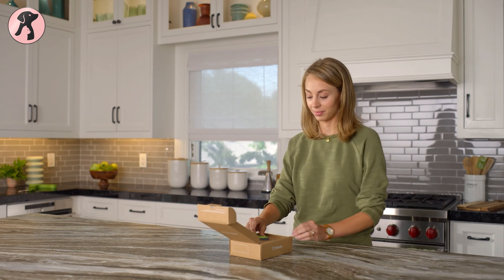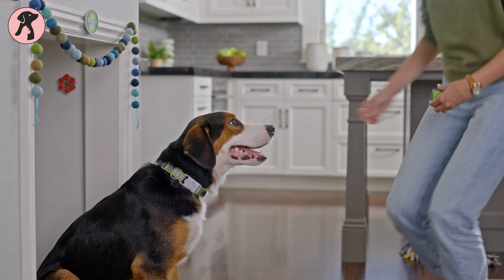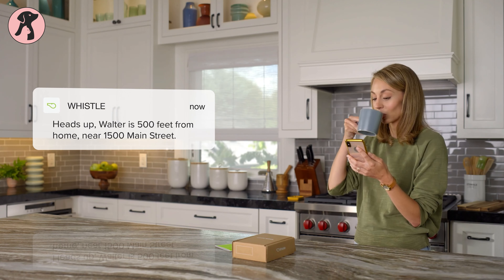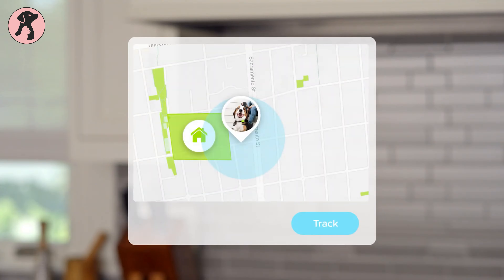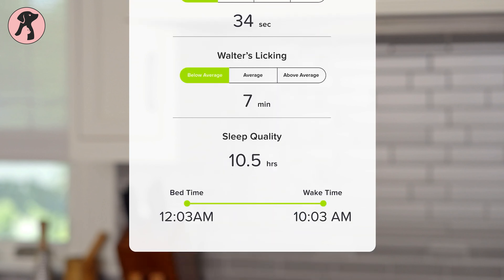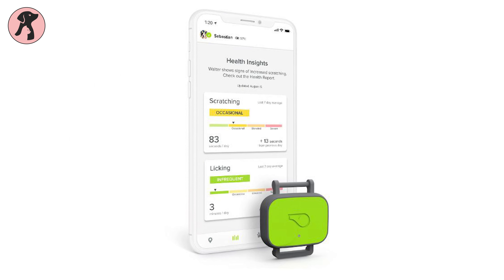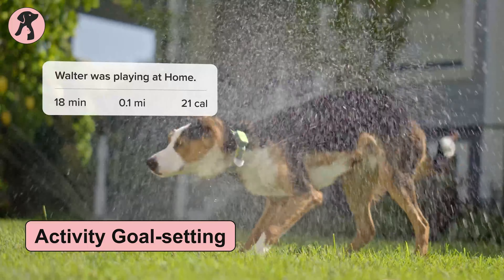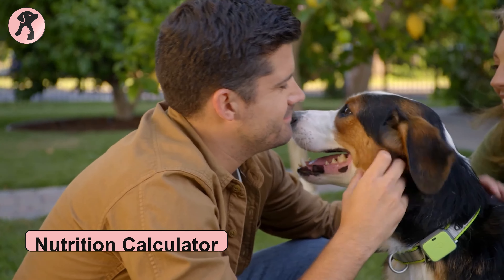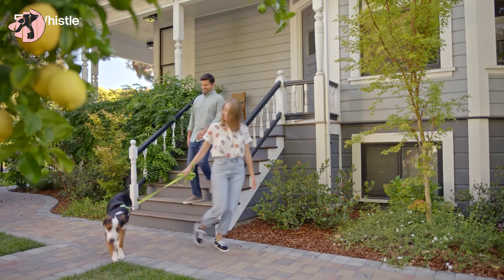Our top pick of the day is the Whistle Go Explore Ultimate Health and Location Tracker. Know more about your dog and discover new adventures with Whistle Go Explore. This waterproof dog tracker has location alerts with GPS, and multiple caretaker features so you can monitor your dog's health, such as proactive alerts for itchiness, sleeping, and more. It also has activity goal setting for calculating calories, distance, and more. The nutrition calculator on this device will assist you in making healthy food choices, so you'll be able to take the best care of your furry friend.